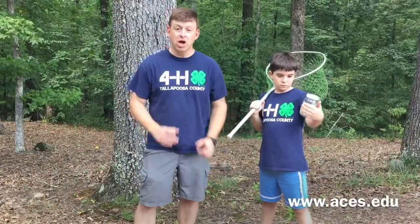We hope you enjoyed seeing another 4-H bug show. Go outside and catch some bugs this summer! For the Alabama Cooperative Extension System, I'm Shane Harris. Be sure to visit us on our website, aces.edu, for more information about our 4-H program.